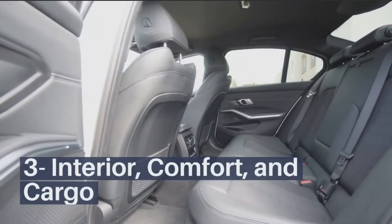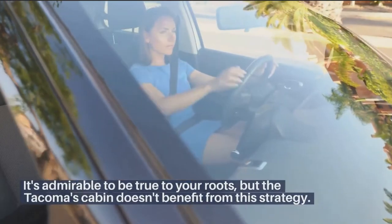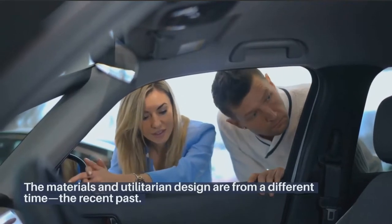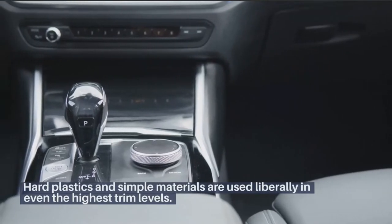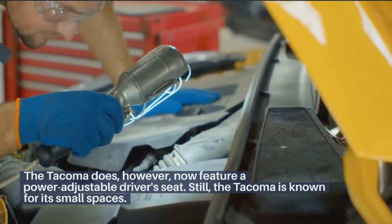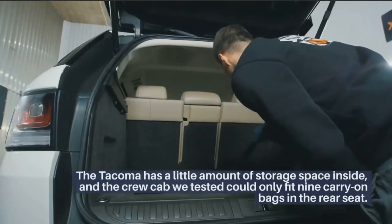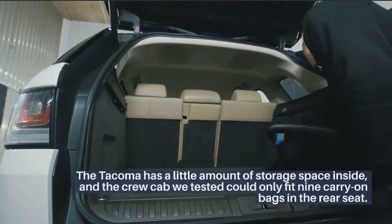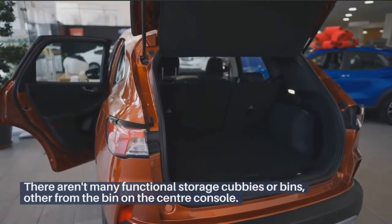Interior, comfort, and cargo: It's admirable to be true to your roots, but the Tacoma's cabin doesn't benefit from this strategy. The materials and utilitarian design are from a different time — the recent past. Hard plastics and simple materials are used liberally in even the highest trim levels. The Tacoma does, however, now feature a power-adjustable driver's seat. Still, the Tacoma is known for its small spaces, with limited storage inside — the crew cab tested could only fit nine carry-on bags in the rear seat, and there aren't many functional storage cubbies or bins other than the bin on the center console.